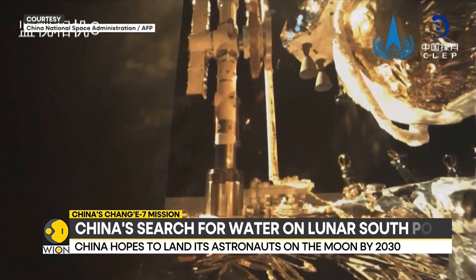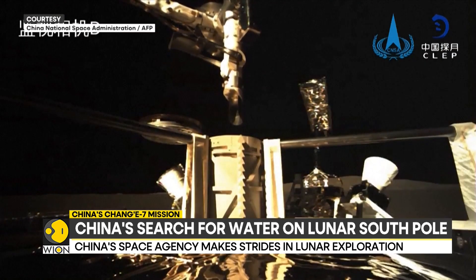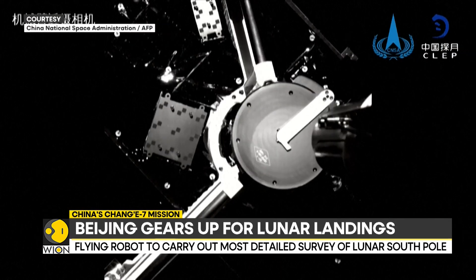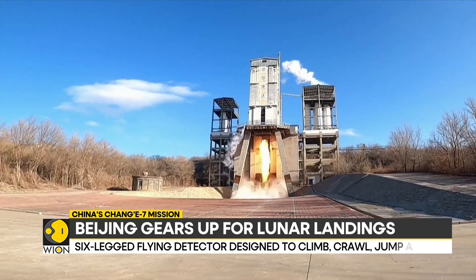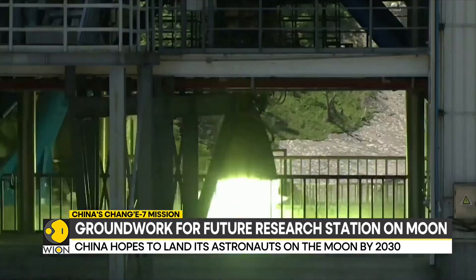China plans to launch the Chang'e-8 mission, which will work alongside Chang'e-7 to establish an automated moon exploration network. By 2030, China hopes to land its astronauts on the moon and build a base on the lunar surface.